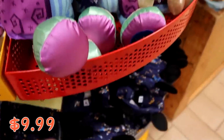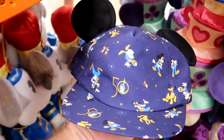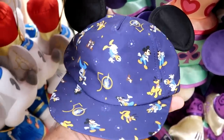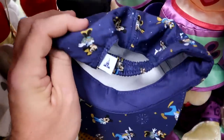It looks like they have a brand new 50th anniversary offering — a hat for the kiddos with all the Disney characters dressed up in their 50th anniversary costumes. A really fun pair of ears, originally $15. I'm not seeing the clearance price on those just yet.